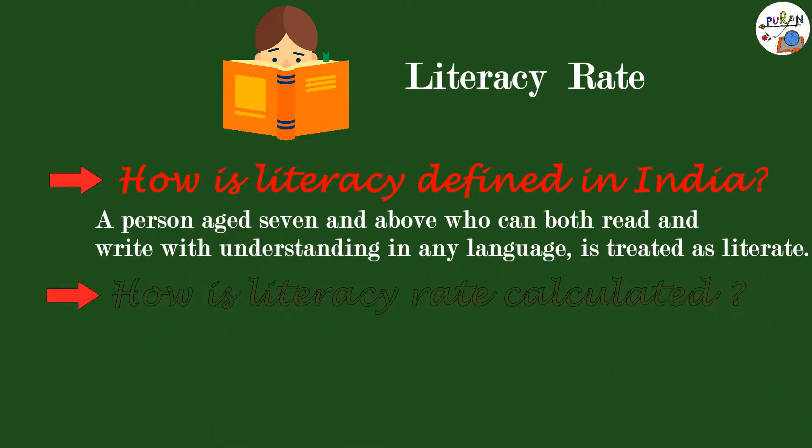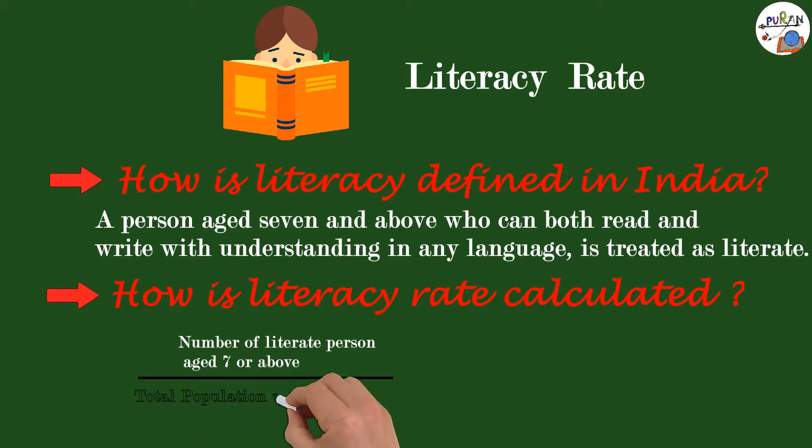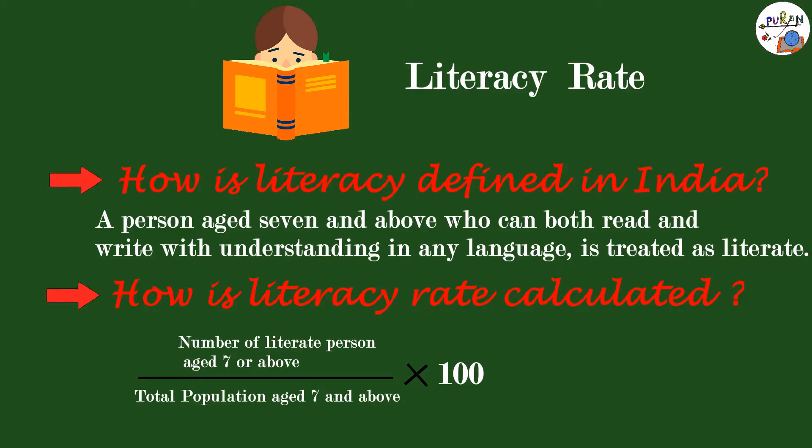How is literacy rate calculated? Literacy rate is equal to the number of literate persons aged 7 or above divided by the total population aged 7 and above, multiplied by 100.